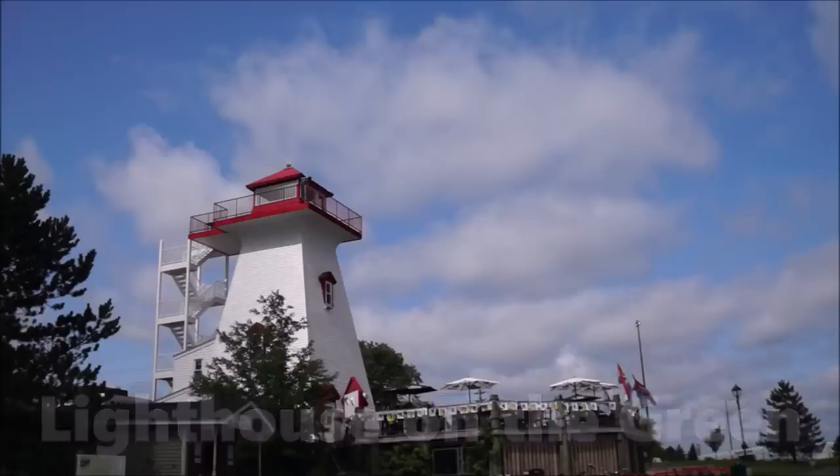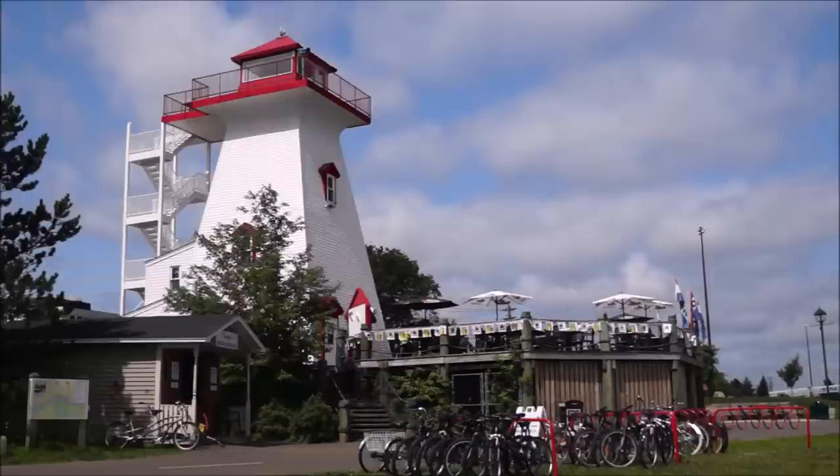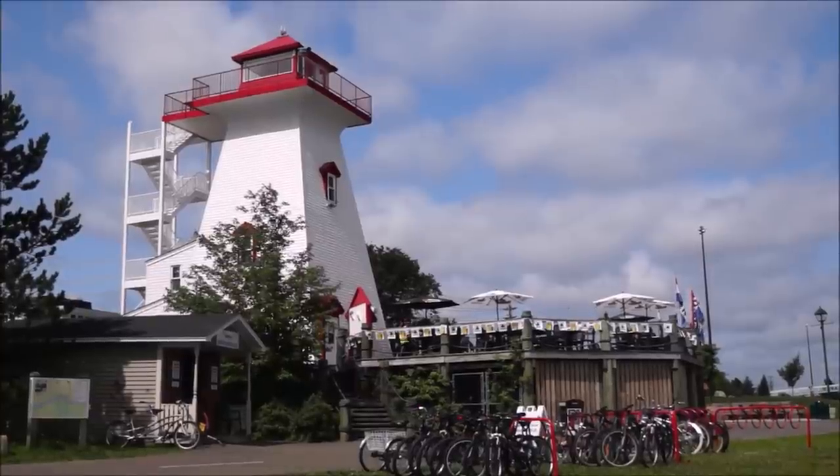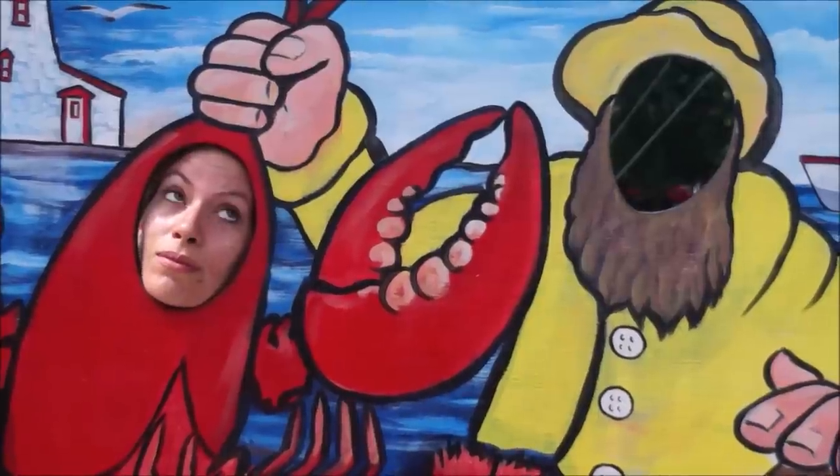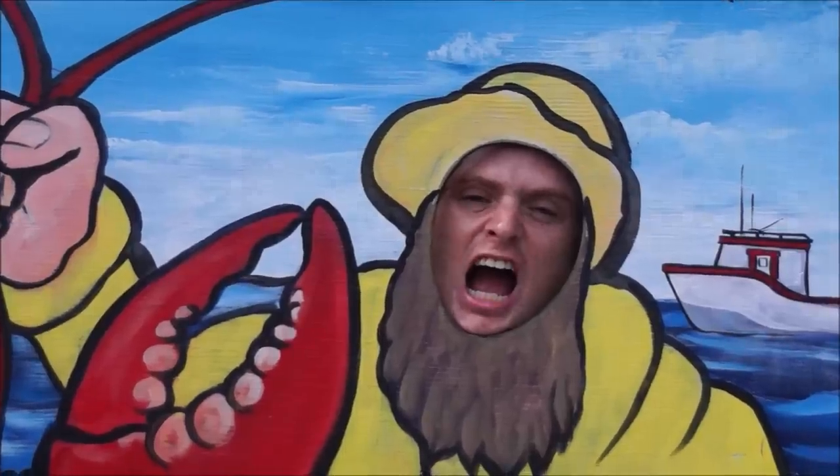The Lighthouse on the Green stands on the banks of the St. John River. Though it once helped guide fishermen to shore, today the Lighthouse is a popular restaurant where you can enjoy some seafood or even cool down with an ice cream.